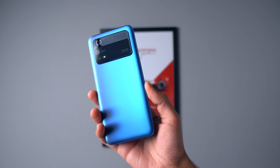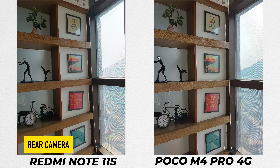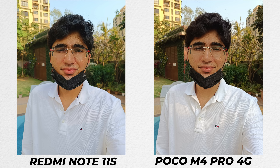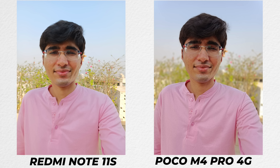Here is the change compared to the Redmi Note 11S — the camera. There is a 64MP sensor and it is an OmniVision sensor. If I talk about camera performance, I am actually a little bit disappointed. For scenery in daylight, colors, dynamic range, and processing are good for the price segment. But the problem is with photos of human subjects — it makes them very grainy, there is noise and over-sharpening, and all in all it ends up looking very bad. You can see these photos — it looks like there is something weird on the face, and the processing really does that.